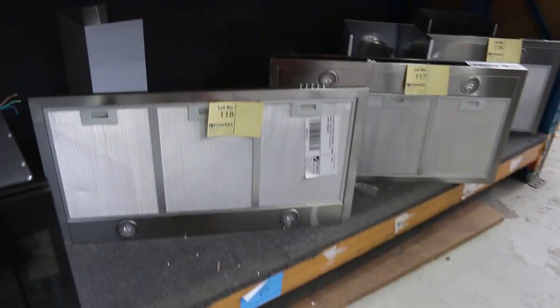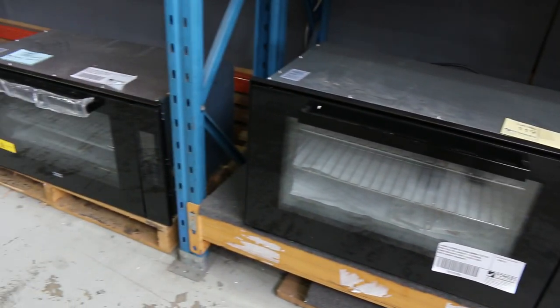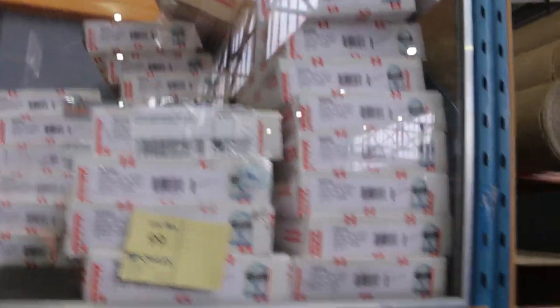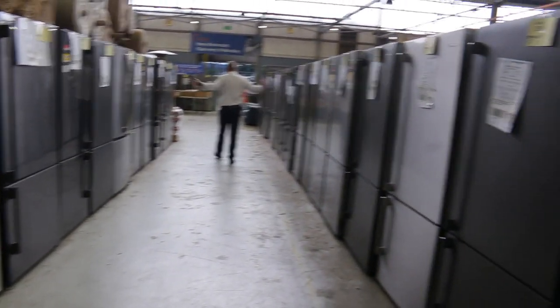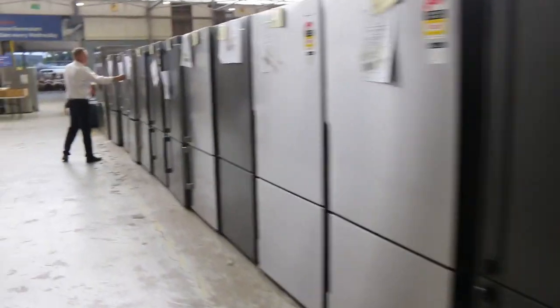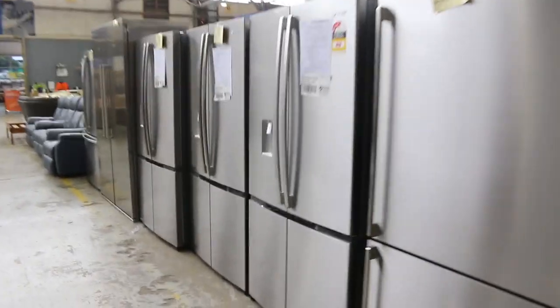Frankie kitchen taps up top. Through here, loads and loads more fridges as you can see — mostly around that 500 to 550 litre range, with a couple of 600s I think. A really good offering on the fridges tomorrow.